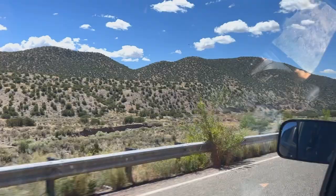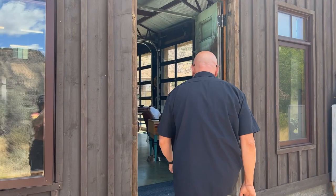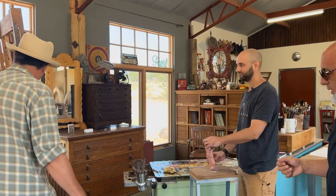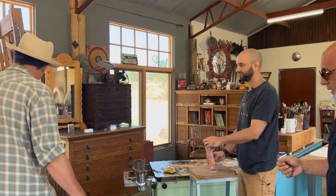Now we're back at Jim's studio to look at a few pieces he's working on for the show. Let's start with this piece and talk about the frame, which is also special.